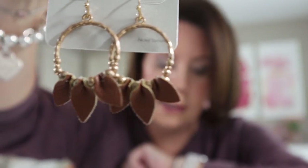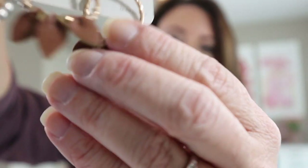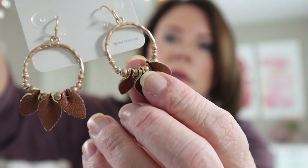Here are some brown faux leather hoop earrings. They're regularly $12.50 and I got them for $9.90. They have little pieces of folded leather and some little beads. I thought they were cute and great for fall, and they match that shirt pretty well.